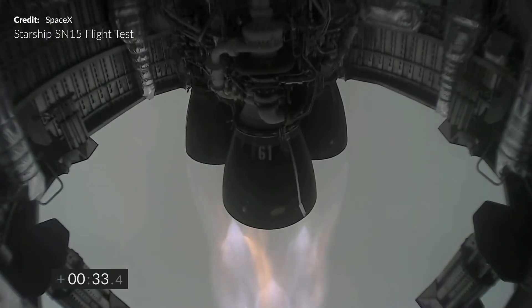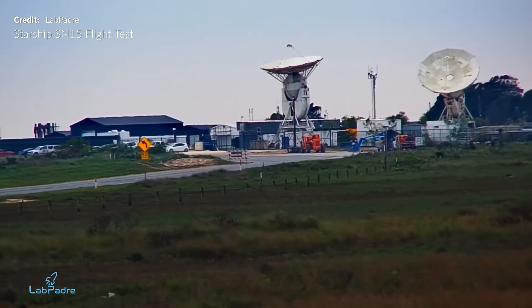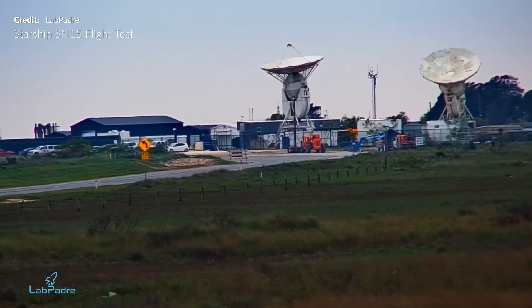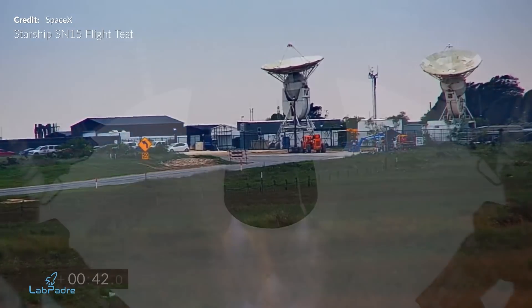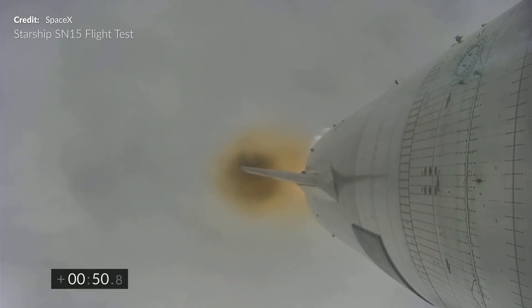The official SpaceX livestream, although rather choppy, was the best source of footage for this incredible flight. Sadly, due to the thick cloud cover, live streamers on the ground were unable to see much of the majority of the flight. As Starship ascended, SpaceX provided us with this new incredible view straight from one of the forward flaps.